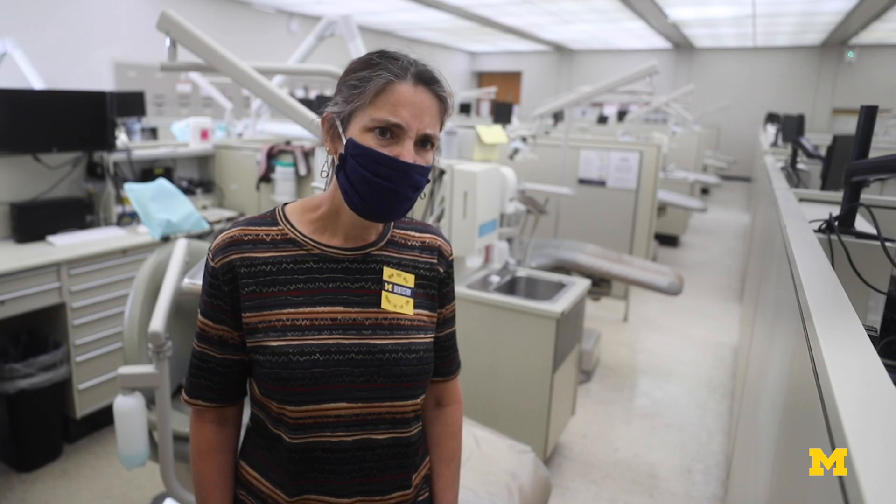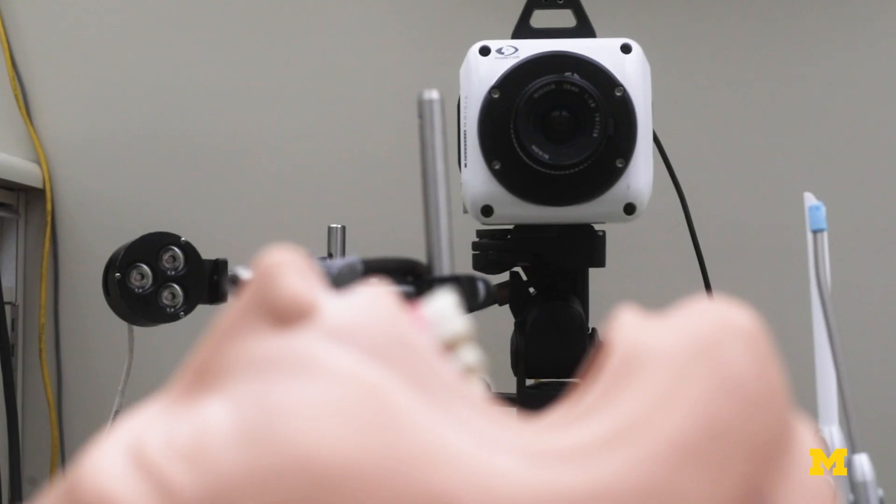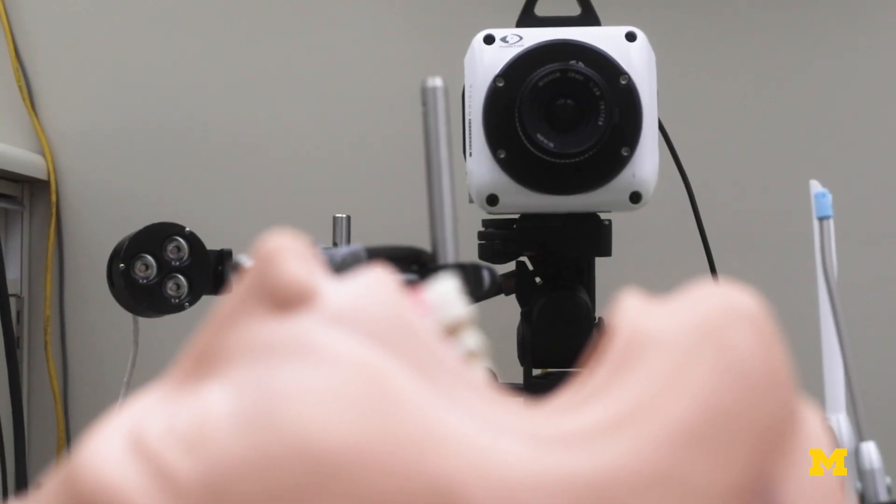We know that there are aerosols that are actually used as part of the dental practice, and what we want to know is how to control those. So we're doing high-speed imaging in order to visualize where the sprays are striking the surface of the tooth and where they're traveling afterwards.